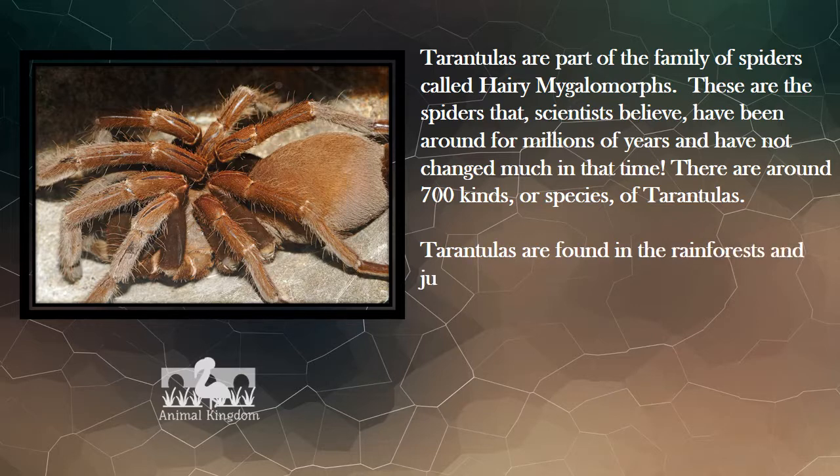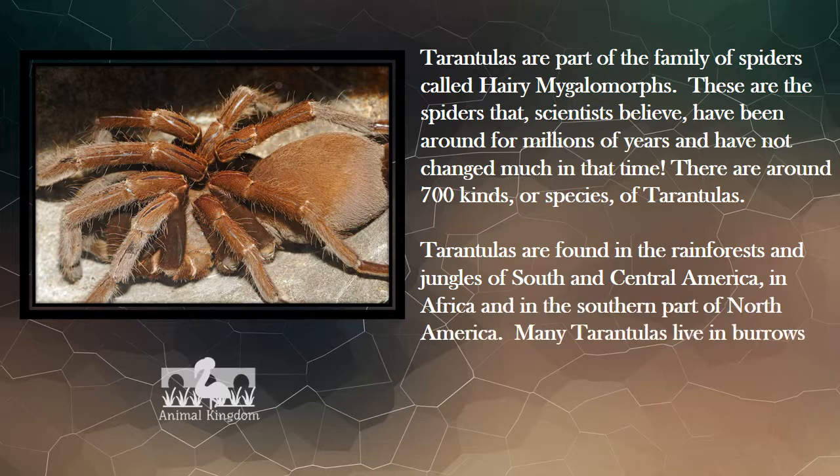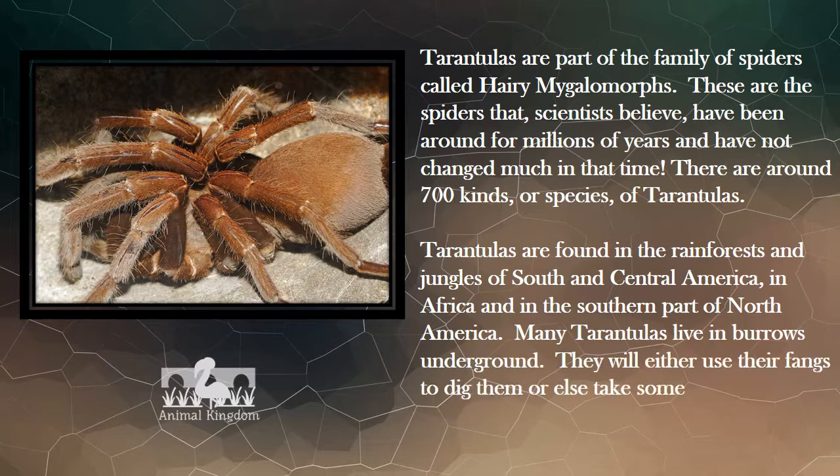Tarantulas are found in the rainforests and jungles of South and Central America, in Africa, and in the southern part of North America. Many tarantulas live in burrows underground. They will either use their fangs to dig them or else take over someone else's burrow.